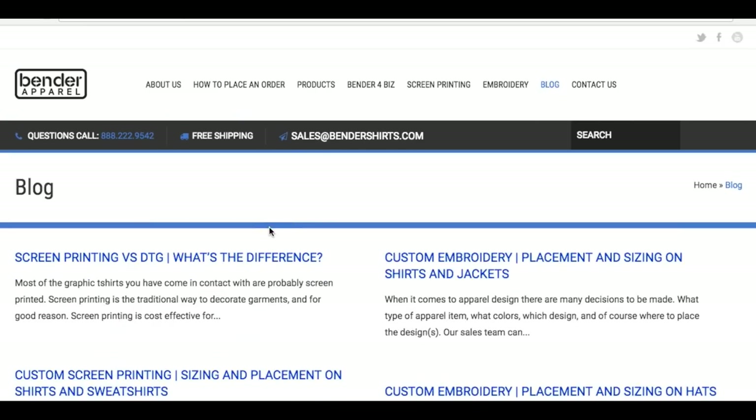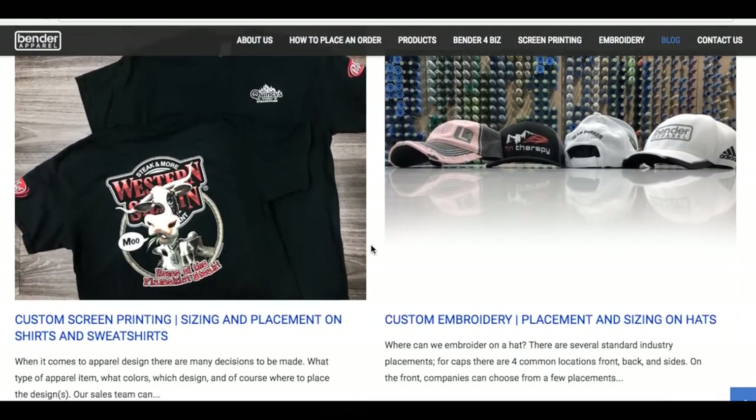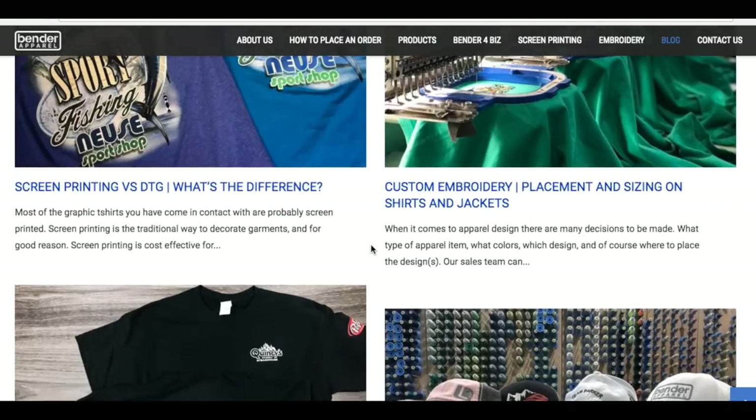Start with our blog. With topics like screen printing vs. DTG, print placement guides, and trendy items to buy, here you can get a better direction for your idea.